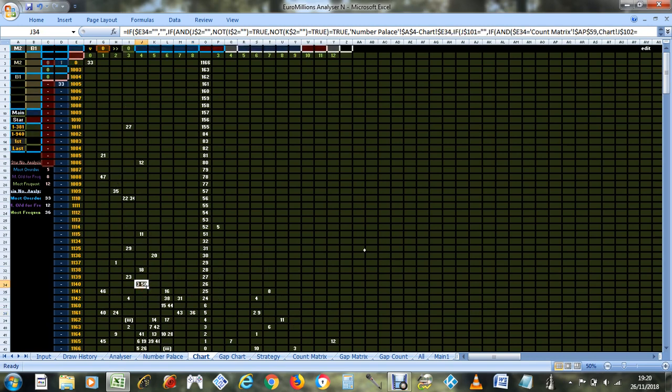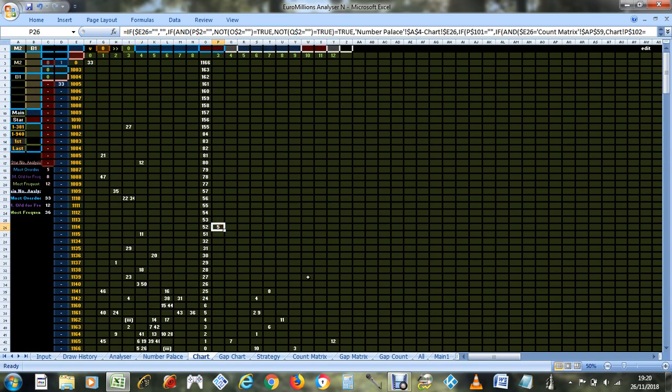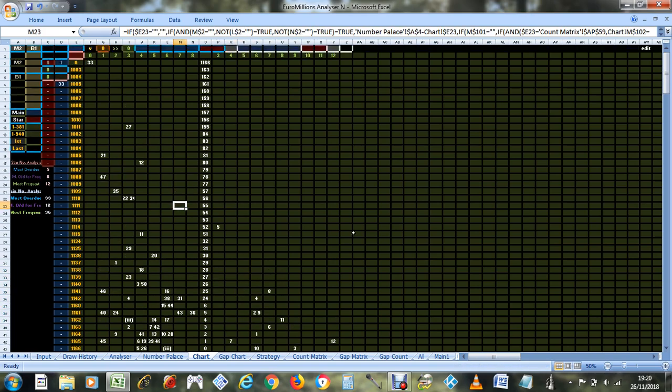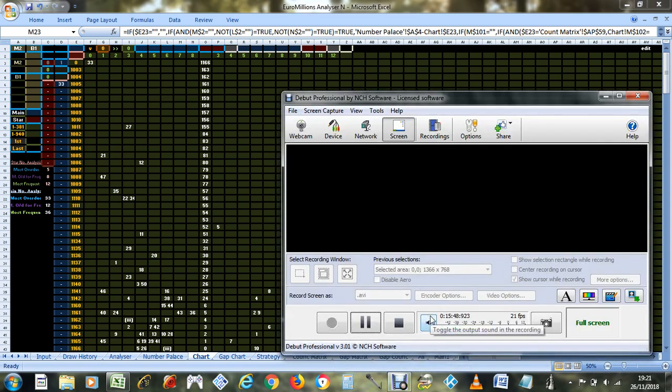36 is the most frequent on that. 50 is sort of in the middle so I'm not really bothered about that one. On the star number side, number 5 is most overdue and 12 is most frequent. There's 8 most overdue for its frequency. Good luck with tomorrow night's draw — I hope you win, let me know in the comments. I hope this video has helped you pick your numbers — that's it for now, look out for the next video.